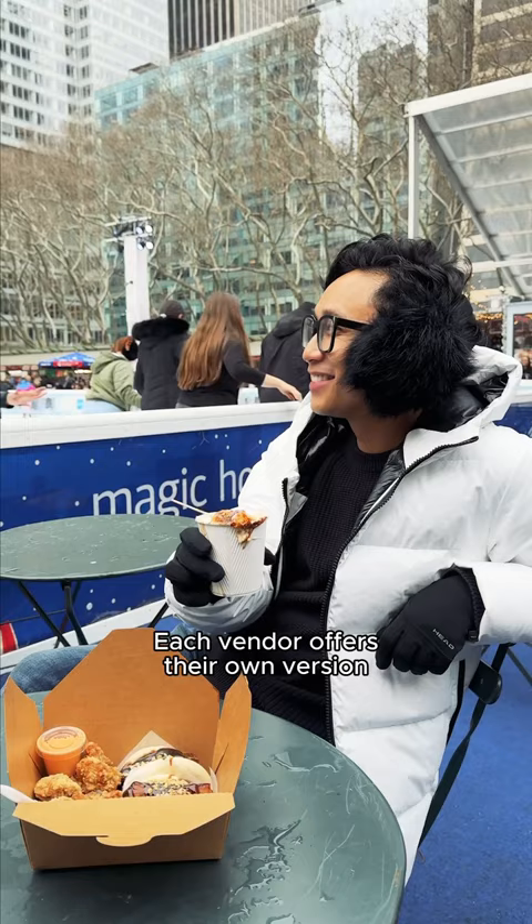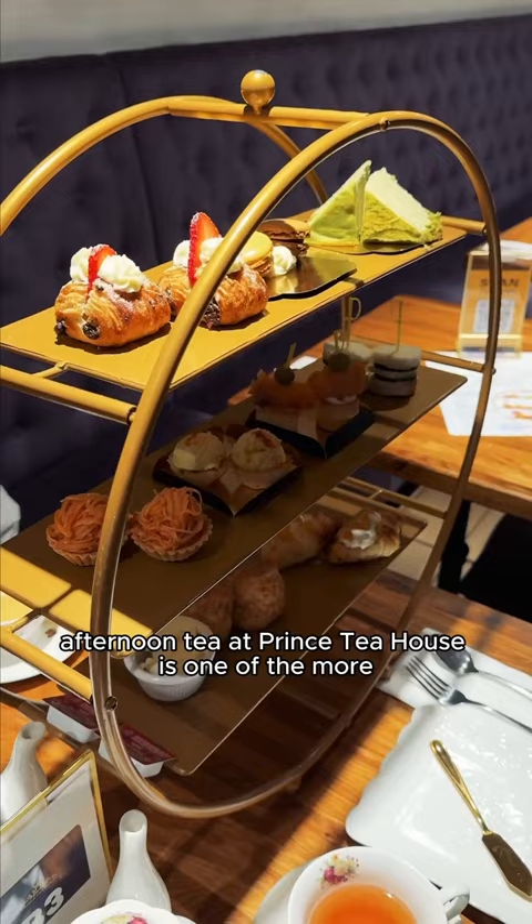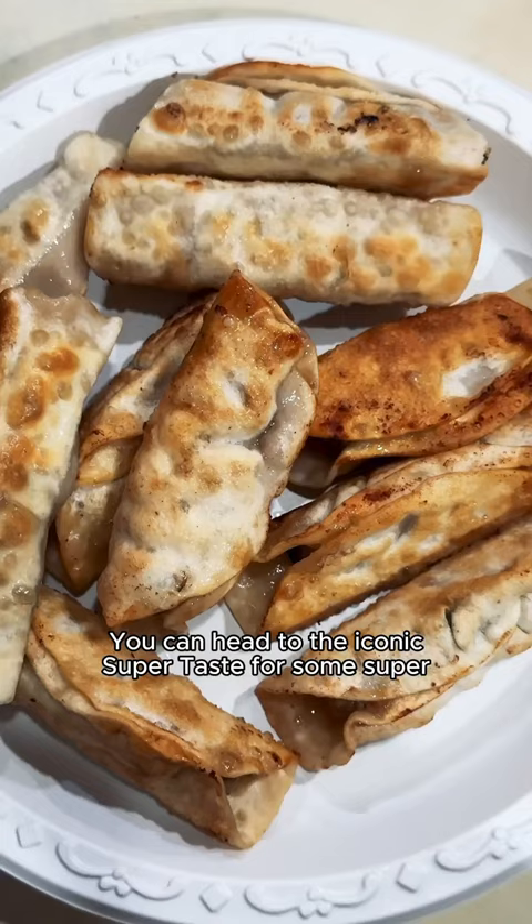Next, we're hitting up Chinatown for affordable shopping and eats. If you're looking to warm up, afternoon tea at Prince Tea House is one of the more affordable options in the city. Of course, you can head to the iconic Super Taste for some super affordable dumplings and comforting noodle dishes.